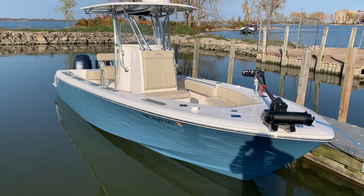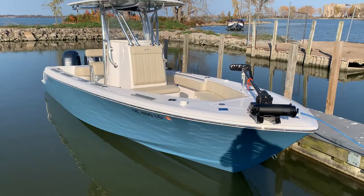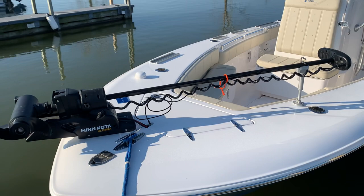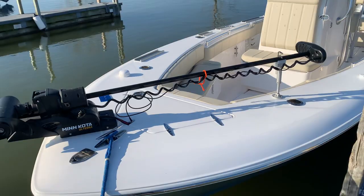Down both gunnels we've got a bunch of sections of the Cisco Fishing Systems track system. And then you'll see here on the bow a Minn Kota Ultrex bow mount motor — we've got a bunch of dedicated batteries for that. Would work real well for real slow trolling and of course for the spot lock.